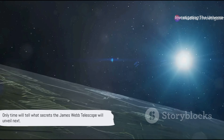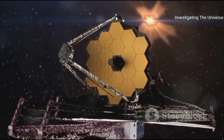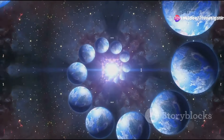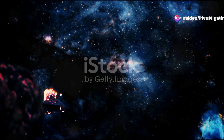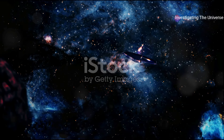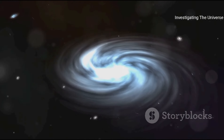Only time will tell what secrets the James Webb Telescope will unveil next. That's all we have for you today on Investigating the Universe. We've taken a deep dive into the fascinating world of cosmic exploration, focusing on the remarkable James Webb Telescope. From its innovative design to its latest image, we've seen how this instrument is changing our understanding of the universe. This new image has raised more questions than answers, potentially reshaping our cosmological theories and driving science to new frontiers. Remember to subscribe to Investigating the Universe for more exciting updates and discoveries about our cosmos. Don't forget to like and share this video. Until next time, keep exploring.